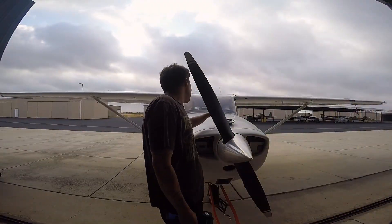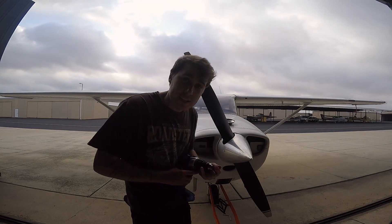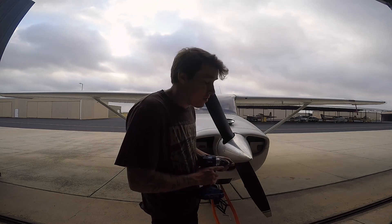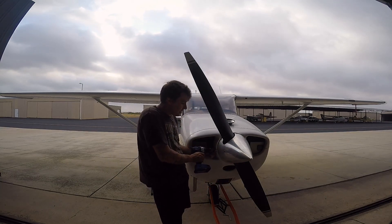I'd like to start this video by saying that nobody is more opinionated than an aircraft mechanic on the internet, and I am no different. I'm also making this video about two weeks before you're seeing it, but if you're watching it today it's my birthday, so wish me a happy birthday. The first thing I'd like to bring up...